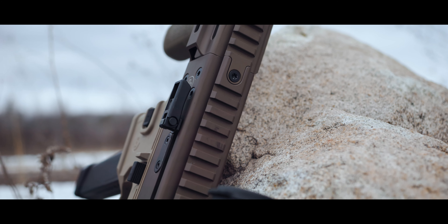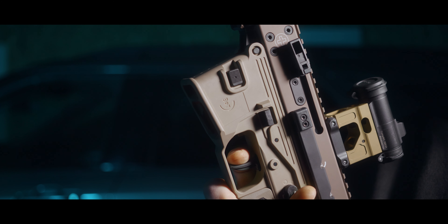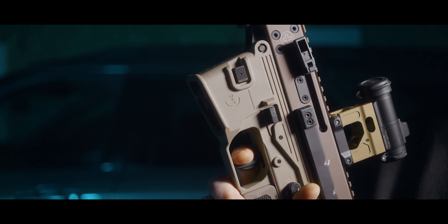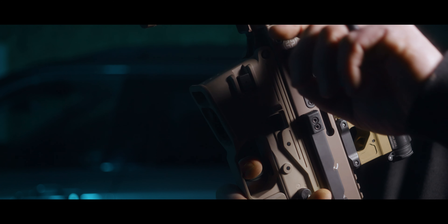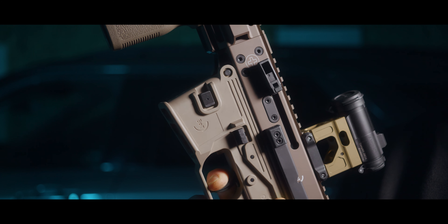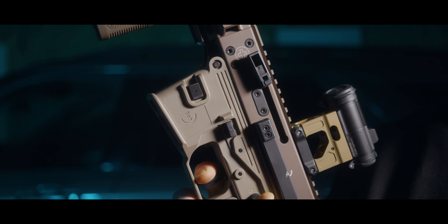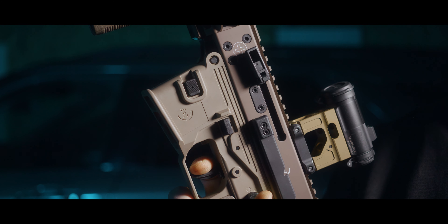I want to touch on the trigger in this thing, because it's actually quite good. It's a two-stage trigger with a really clean break. To reset, it's a little clunky, but man, do I like this trigger for a carry gun. I'm not looking for anything like a Geissele SSA-E with a really light break — but this, man, this is the sweet spot.